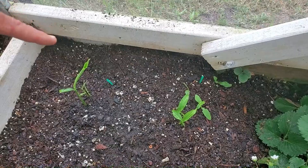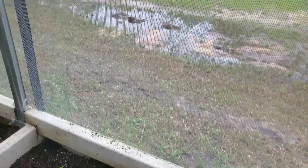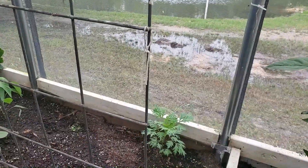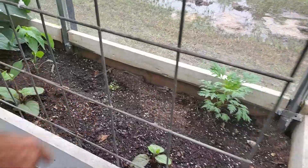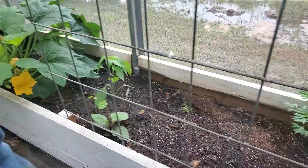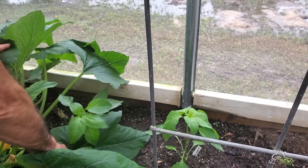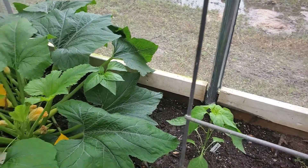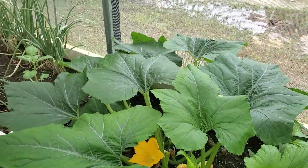We have the ginger growing in the background here — Miss Wanda likes to stick her ginger around the greenhouse in different spots. We have a cosmos coming up from last year's flowers. We have some purple Malabar spinach here that's going to run up this trellis and give us plenty of fresh spinach throughout the summer. Then we have two Lola banana peppers in here, and this is the gold prize squash we're growing as an experiment this year to see how it does.